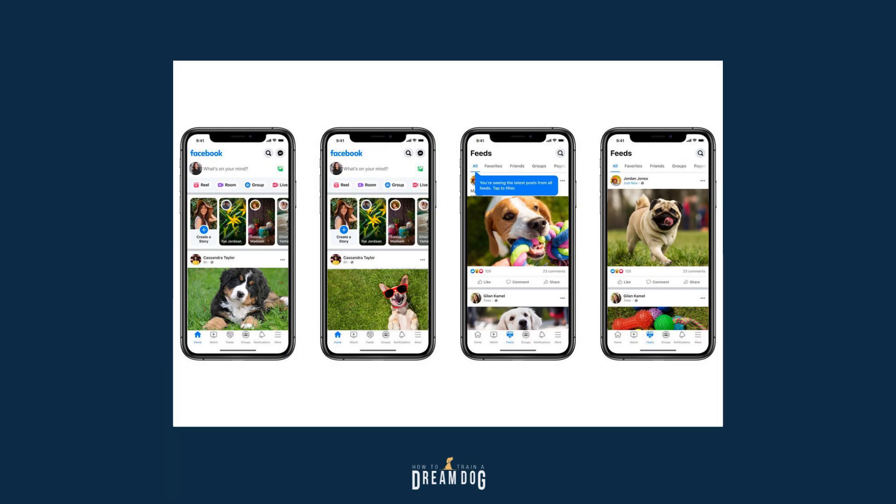Do you have any idea how many ads I get for dog products? You should see my Facebook feed, it's nothing but dogs and dog stuff. I wish I could see a few other things sometimes, but the algorithm knows me too well. Gardening Facebook — I like gardening too!